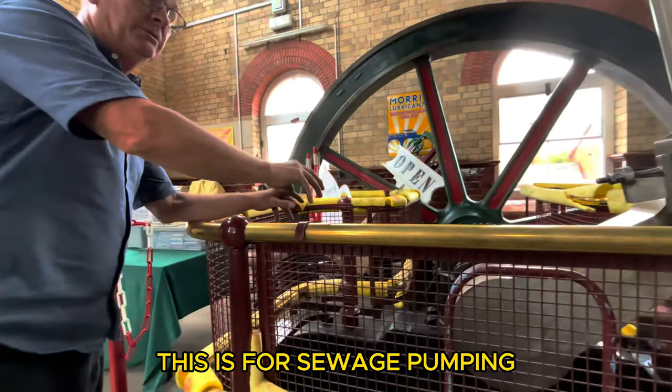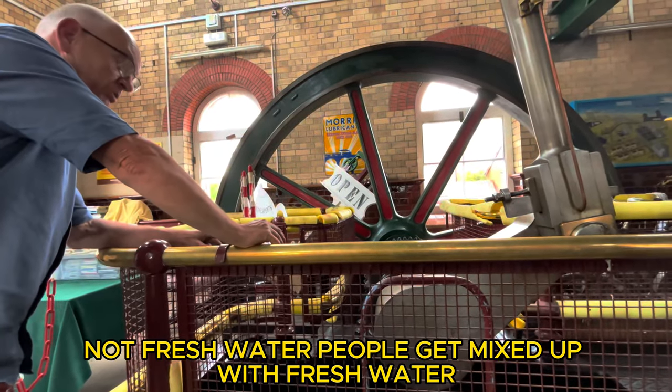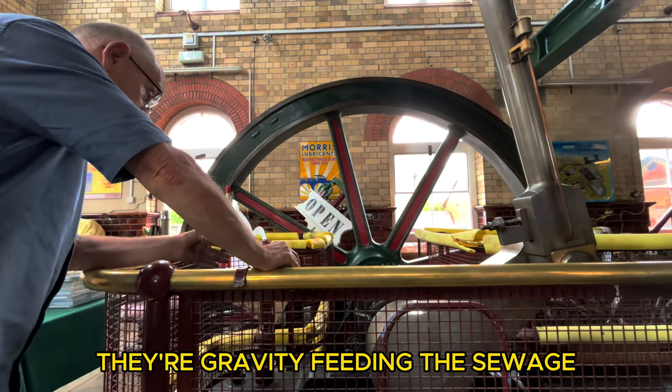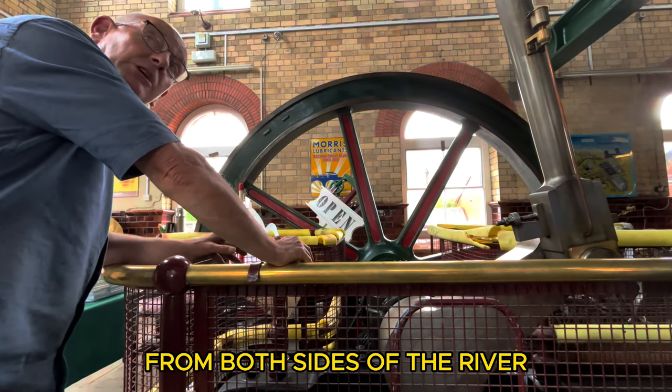This is for sewage pumping — not fresh water. People get mixed up with fresh water. It's the lowest part of the town, so the sewage goes out here; gravity feeds, steel gravity feeds from both sides of the river.